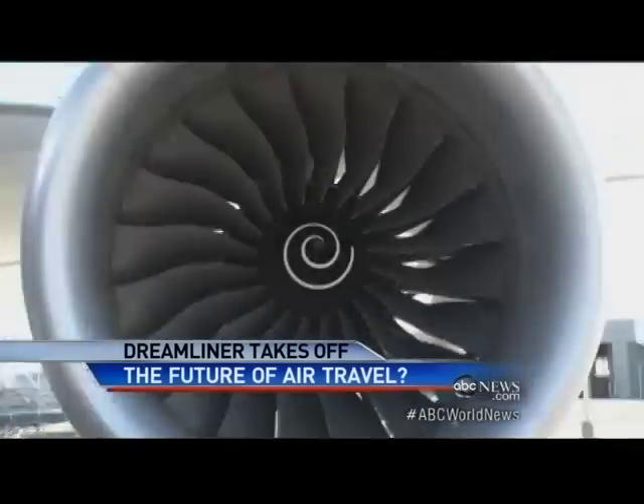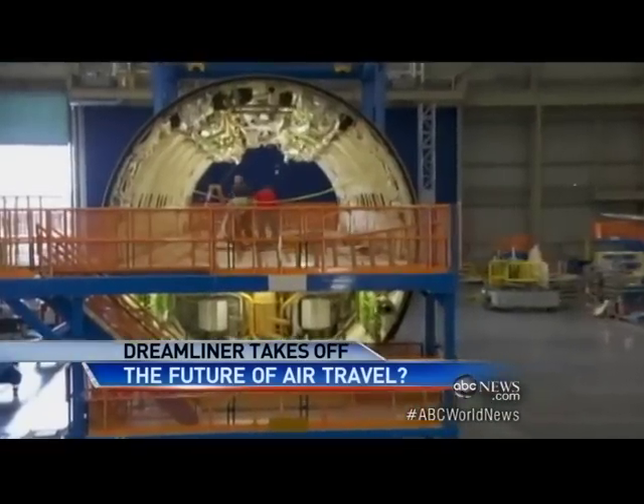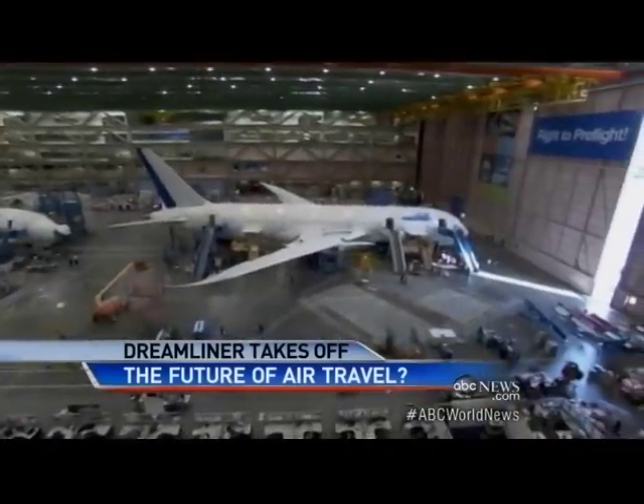Boeing 787 Dreamliner — the passenger jet with swooping wings and a fuselage made primarily of plastic composite. It's absolutely a generational step. Boeing has sold more than 800 around the world.